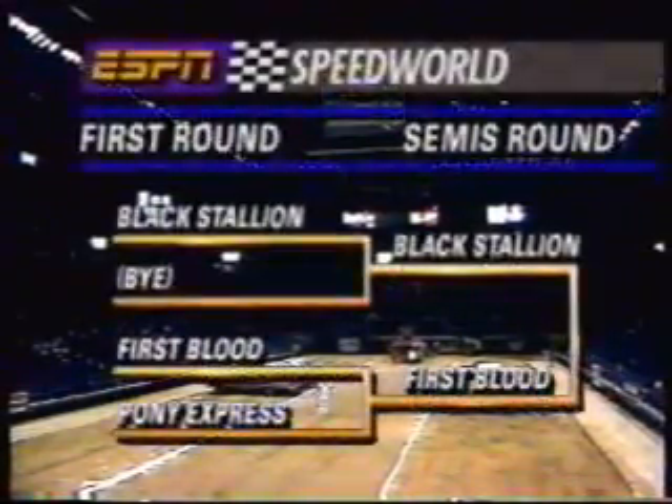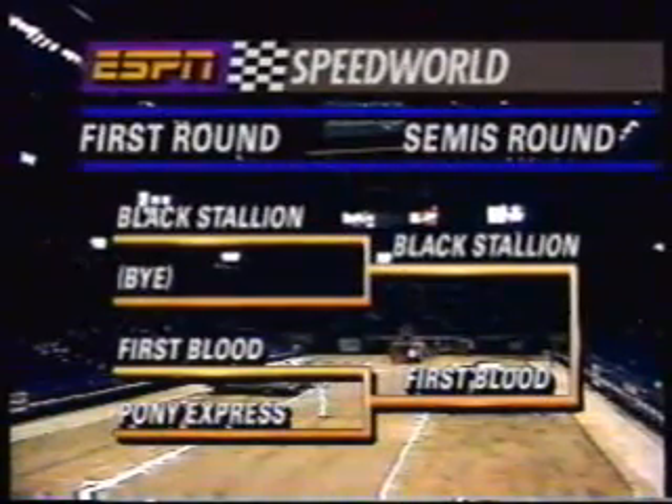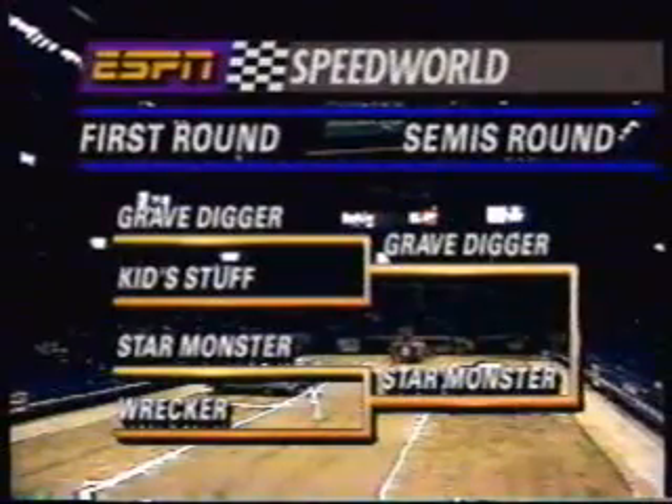Our ESPN Monster Cam takes us for a ride with the winner. You can see Beeler in the far lane come around right at the finish line, with the black ball reflecting off everything in the interior. Tesori heads for the pit area with a semifinal round berth. Michael Vaughters gets a bye run in the first round and will advance to the semifinals — he's in tough company with First Blood, Grave Digger, and Star Monster ready as well.